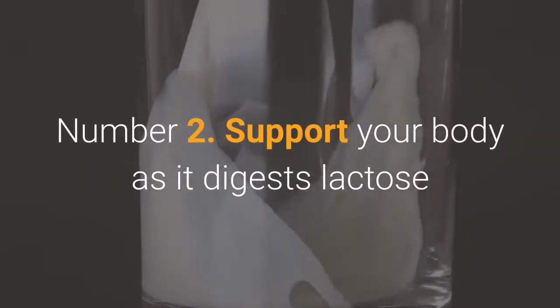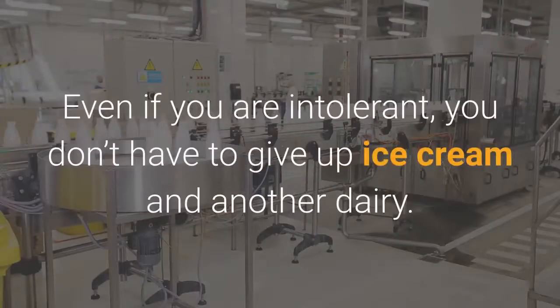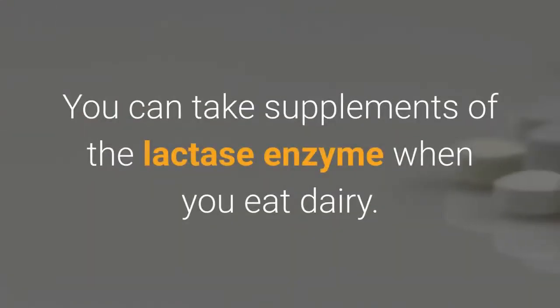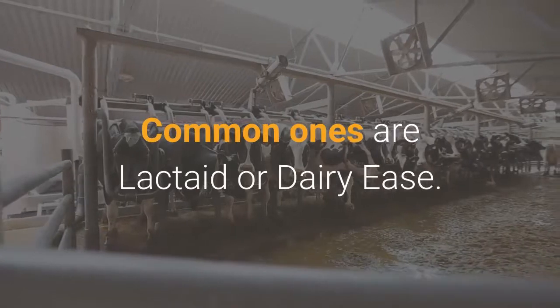Number 2: Support your body as it digests lactose if you think you might be developing an intolerance. Even if you are intolerant, you don't have to give up ice cream and other dairy. You can take supplements of the lactase enzyme when you eat dairy. Common ones are Lactaid or Dairy Ease.